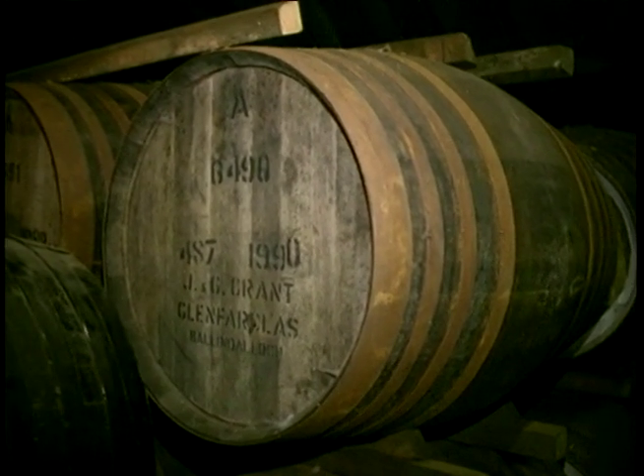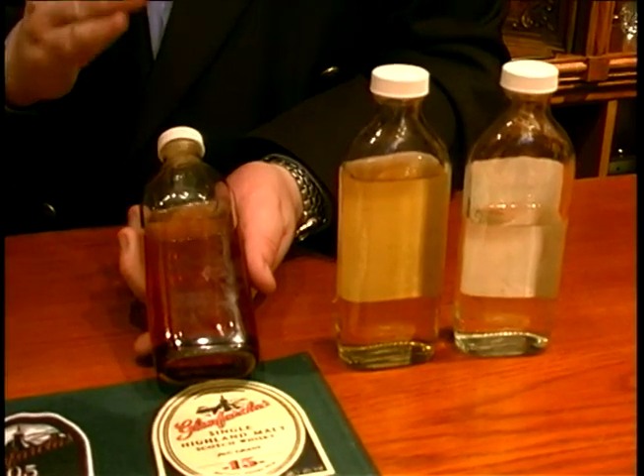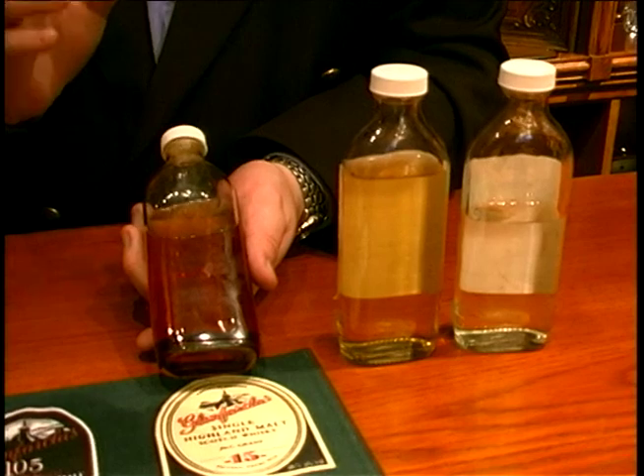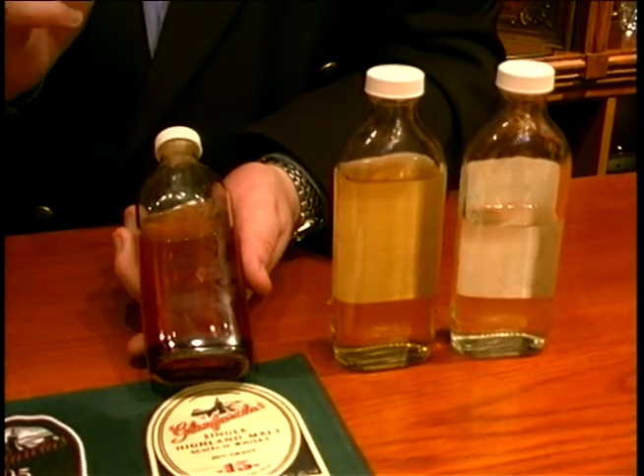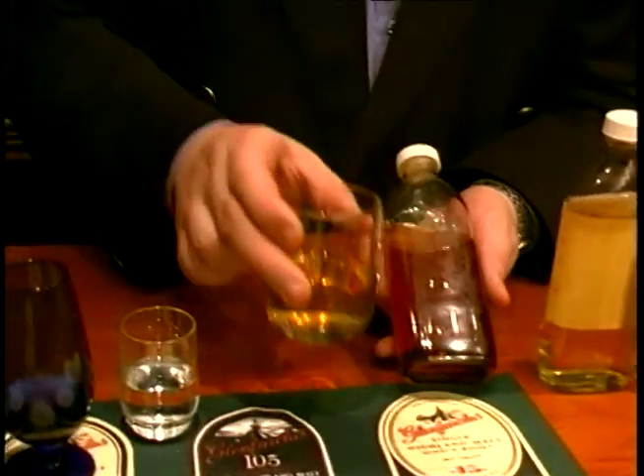George Grant is the sixth generation of his family at Glenfarclas Distillery, which was founded in 1836, so they've had time to learn a thing or two about ageing whisky. To produce Glenfarclas, we would take 60% sherry oak, 40% plain oak, and then add about 50% water to produce a Glenfarclas 10 years old.